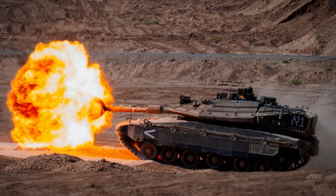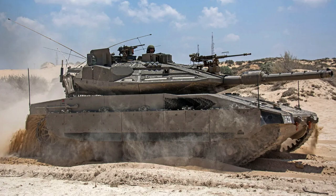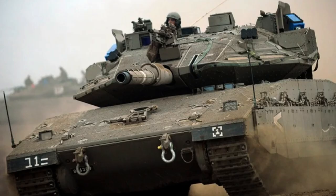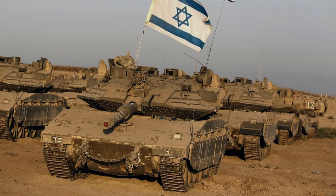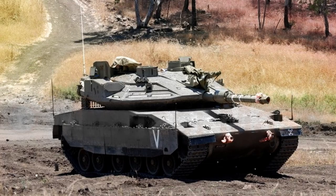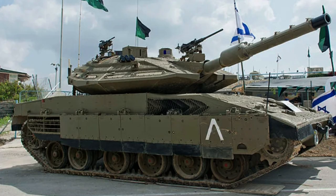This exceptional capability enhances the Merkava's versatility and contributes to its role as a highly capable armoured platform for both combat operations and support missions. In terms of dimensions and weight, the tank weighs approximately 65 tonnes. It has a length of 9 metres from the gun's forward position, with a hull length of 7.6 metres. The width measures around 3.72 metres, while the height stands at approximately 2.66 metres, providing a formidable presence on the battlefield.